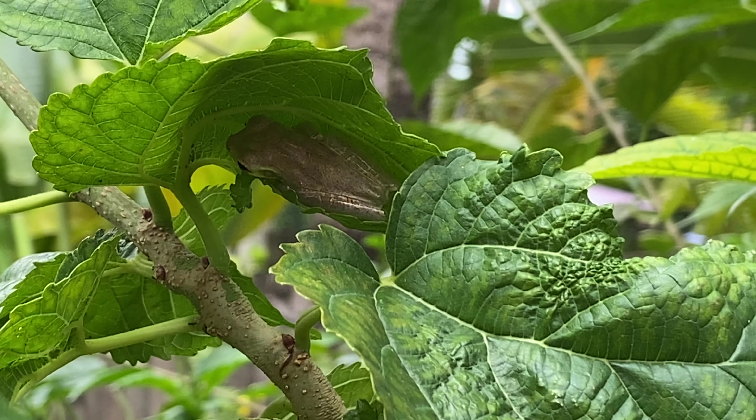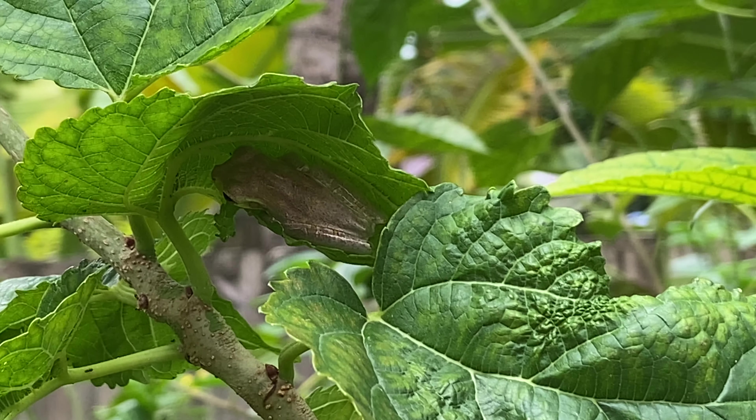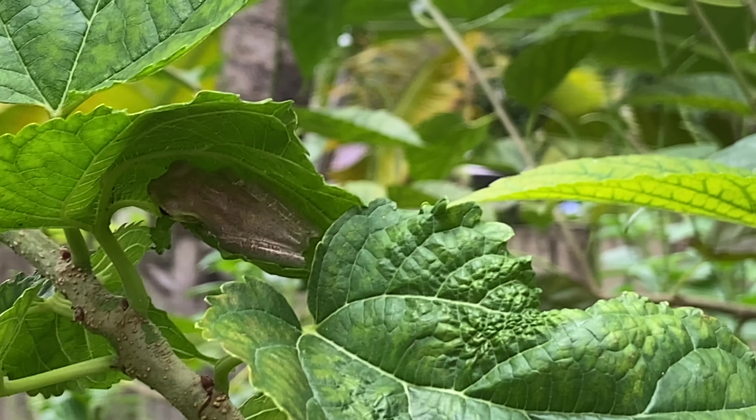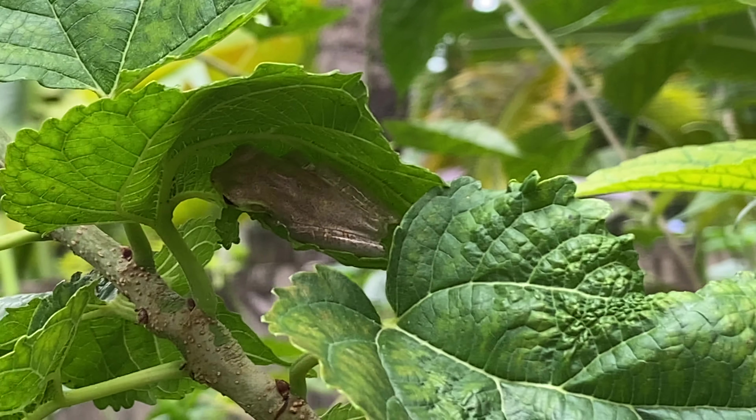Hi, this is Susan Howell with Wings of Wonder. So I was walking by the mulberry tree in my pollinator garden and I noticed something that looked a little bit like a little blob, and I was like, what is that underneath one of the mulberry tree leaves?